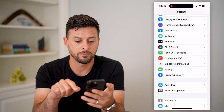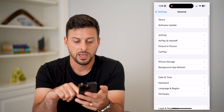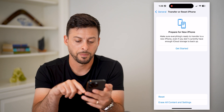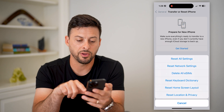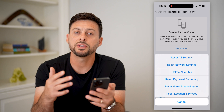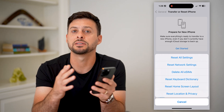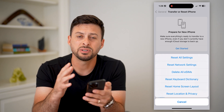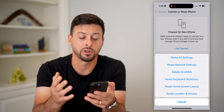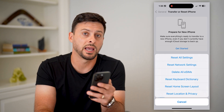Next, scroll back and go to General, then scroll down and tap on Transfer or Reset iPhone. Tap on Reset, and then I recommend hitting Reset All Settings. What this will do is bring all of your iOS 17 settings back to factory default. There might be some bugs or glitches in there causing it to lag or run slowly, and by resetting those settings it should help speed everything up.